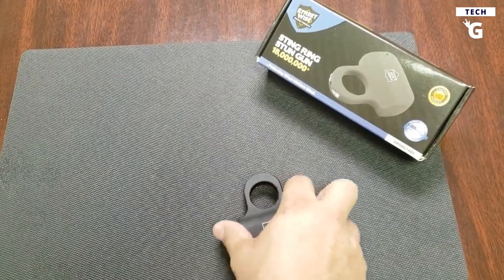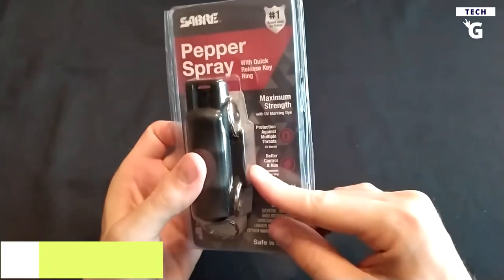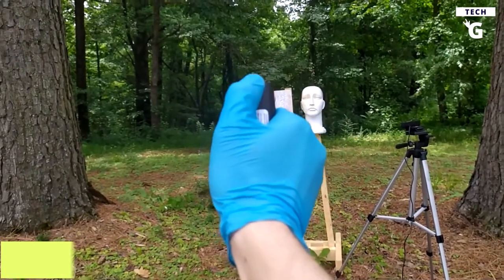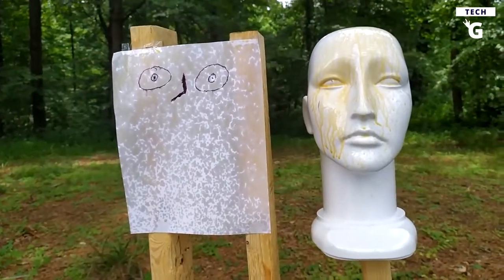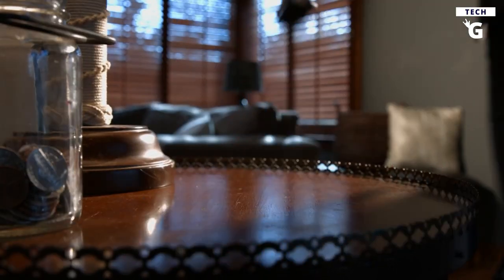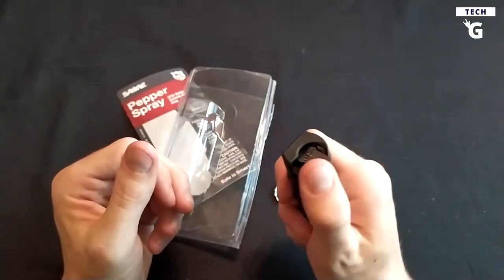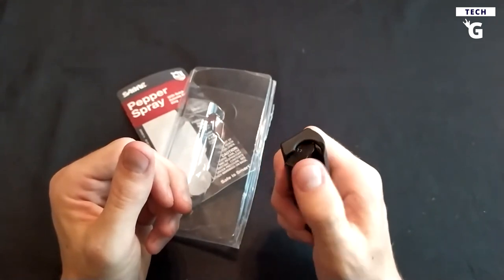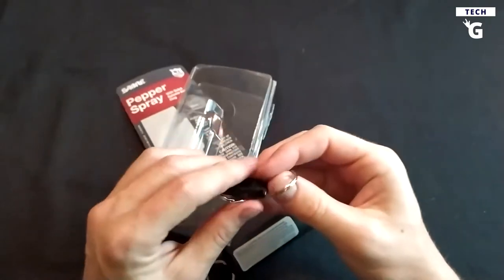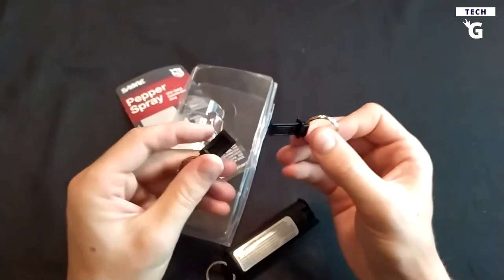Get the peace of mind you deserve with the Streetwise Sting Ring rechargeable stun gun. Next up is the Saber Pepper Spray Keychain, made to protect you from assailants with a quick and powerful spray mechanism and strong pepper formulation. The spray has a maximum strength formula and is two times stronger than most other brands, giving you five times more protection against an attacker. Each canister is guaranteed to provide a quick release and maximum accuracy for ultimate protection.